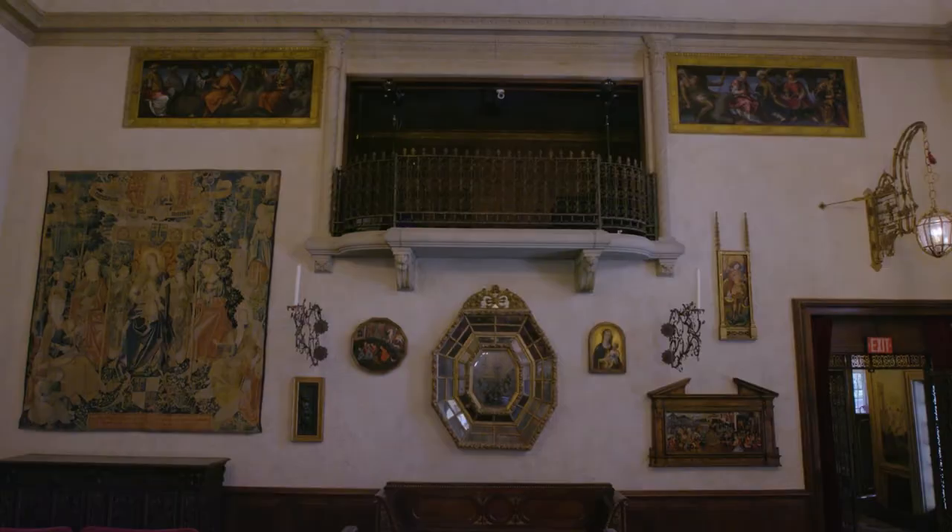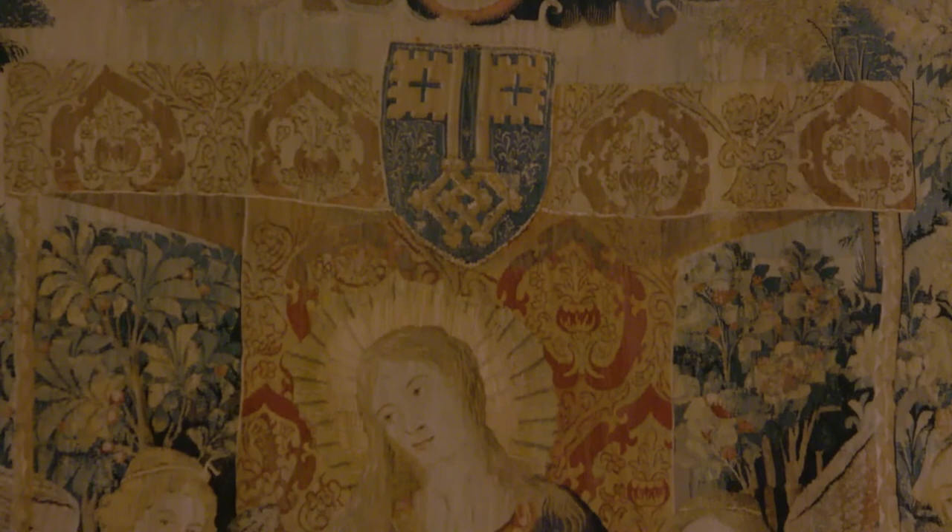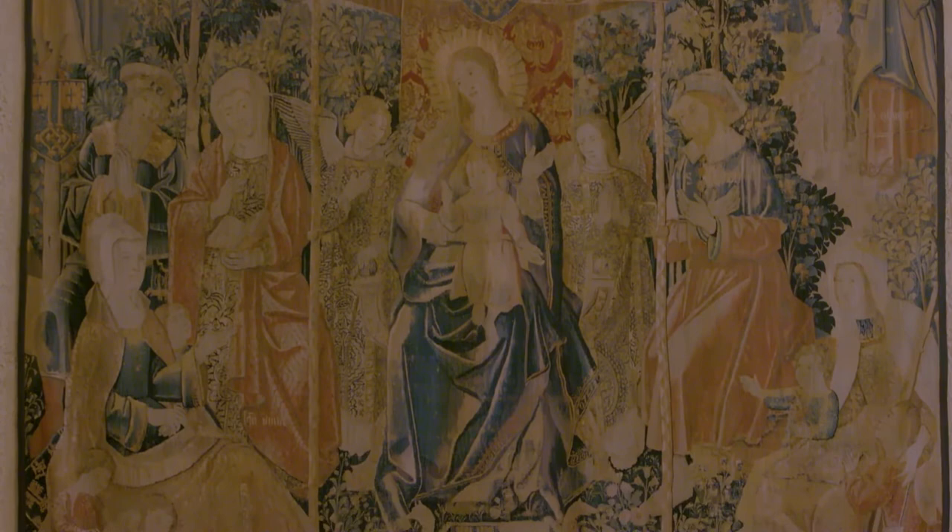The art and objects on the rear wall of the music room were placed by Walter Rosen himself. The large tapestry, the Holy Family, is the only one of three remaining from an original set of twelve, woven in the 14th century for the de Cluny family of Burgundy in France.